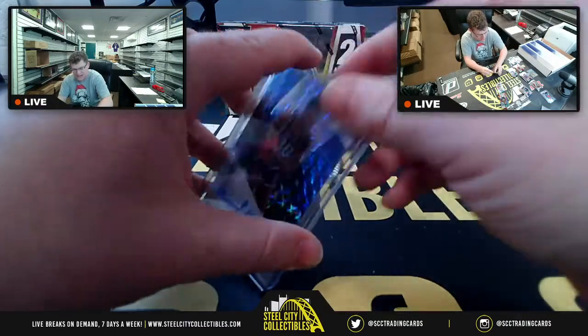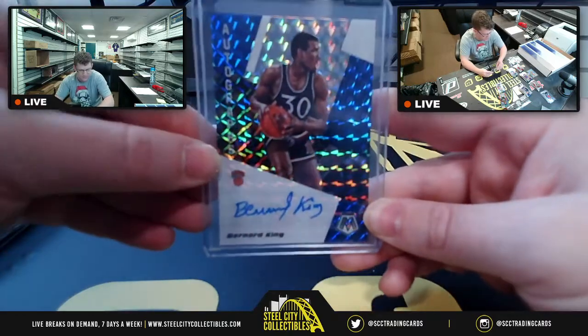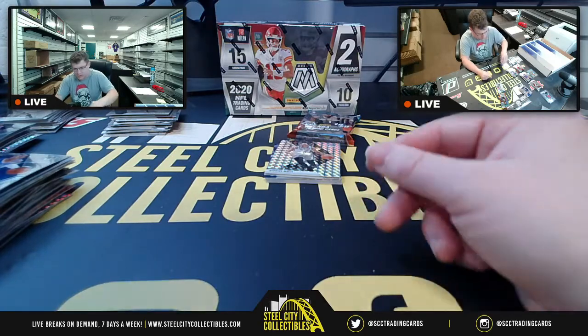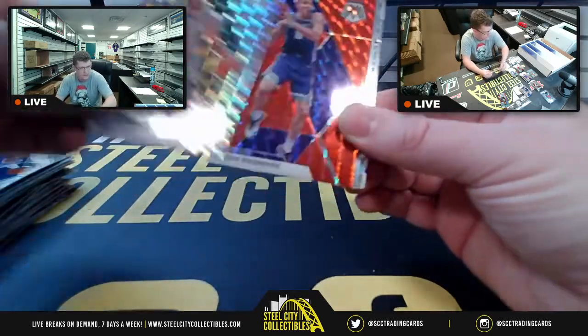Basketball Mosaic has not liked me. I've gotten some Zions and some Morant bases, but the autographs and stained glass — I haven't gotten one yet. Maybe the last pack will finally get one.